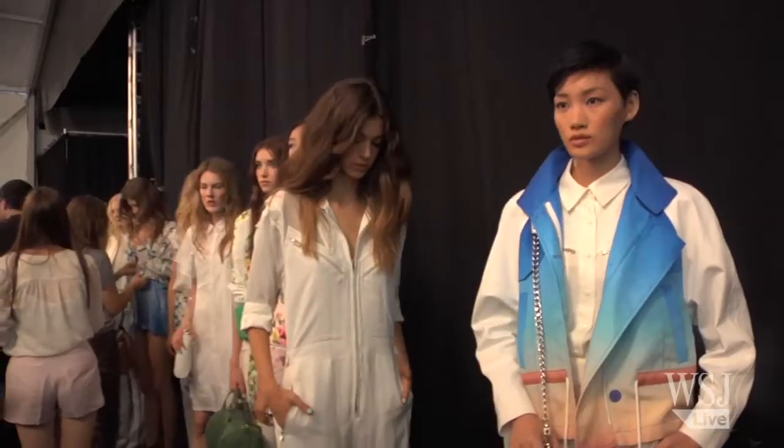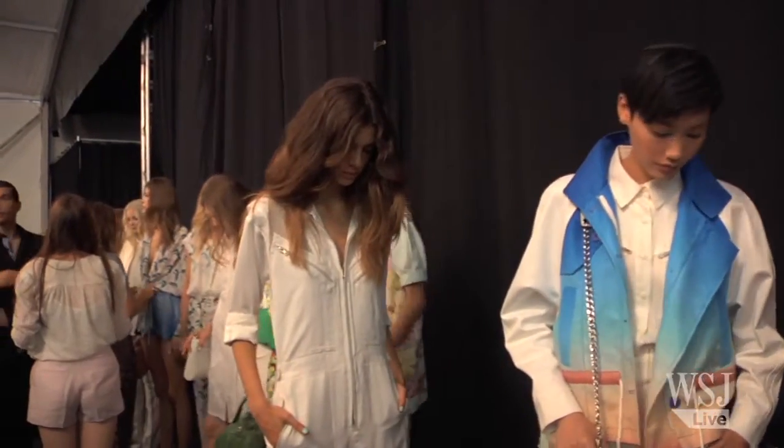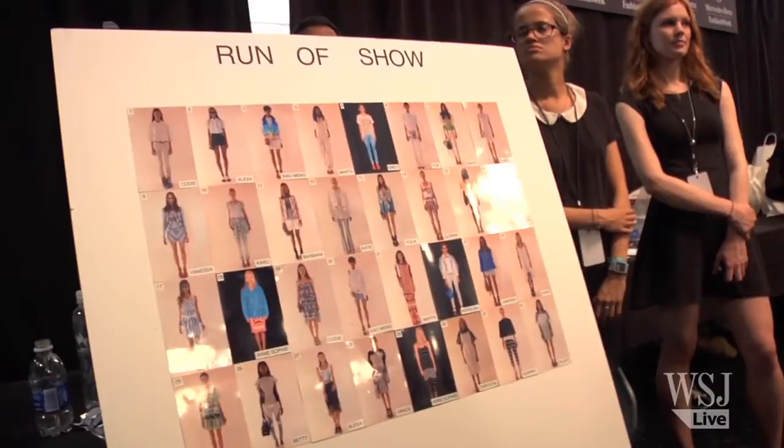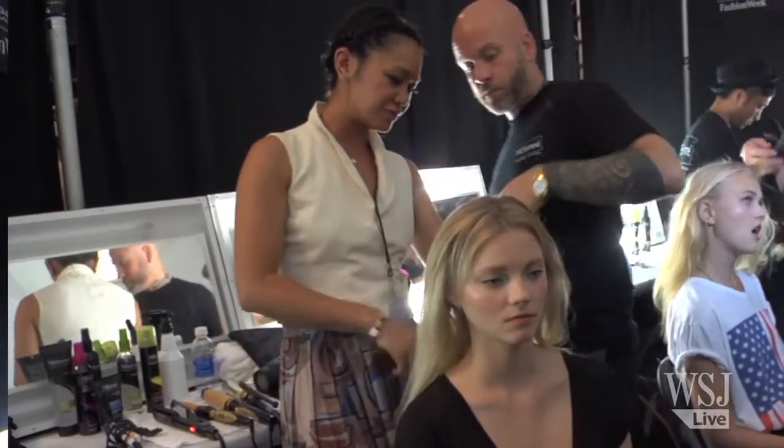Rebecca's collection kind of has an 80s, 70s influence happening. So we wanted to have a little bit of that showing in the hair, but we didn't want it like an obvious throwback. So we're doing just little details like a side part with a little lift through here, the way women wore their hair in the 80s — but it's a softer, different take on a beachy texture.